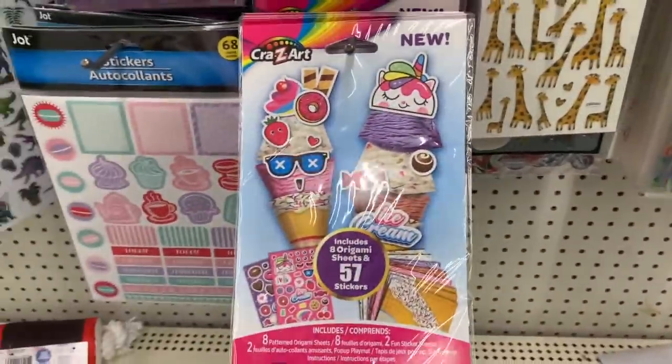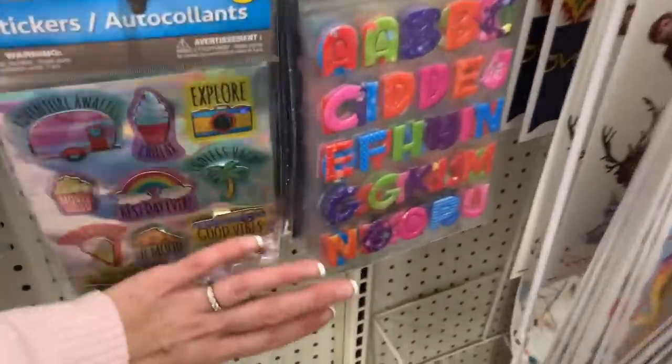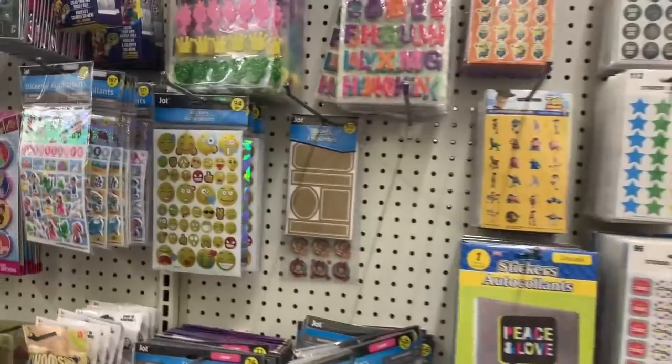Color Forms — they have lots of Color Forms. Crayola Color Alives, Crazy Art origami, 57 stickers.